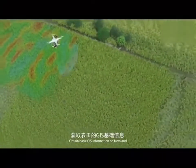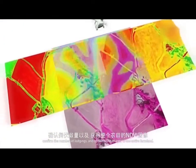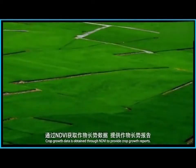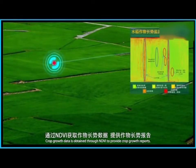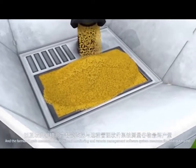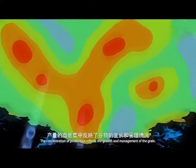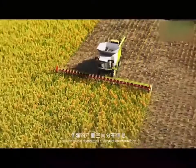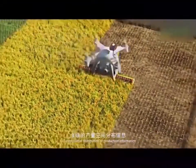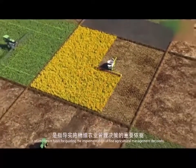Basic GIS information on farmland is obtained, the number of lodgings is confirmed, and NDVI images of the entire farmland are acquired. Crop growth data is obtained through NDVI to provide crop growth reports and farmland grain measurement. Intelligent monitoring and remote management software measures the final grain yield, and the concentration of production data reflects the growth and management of the grain.